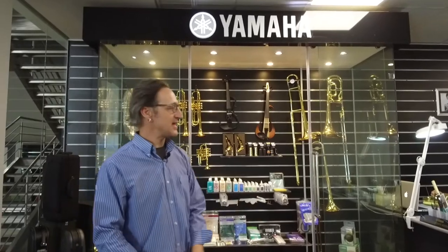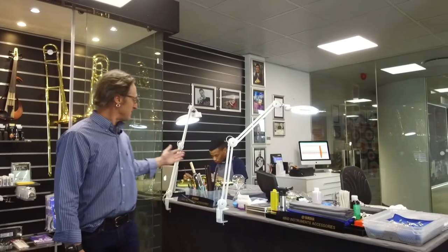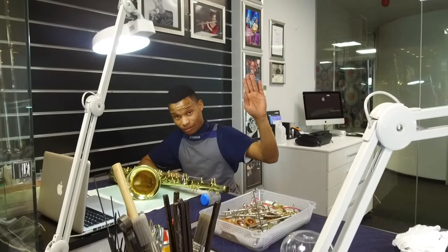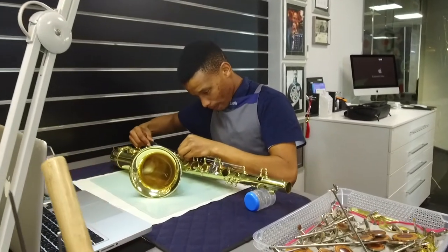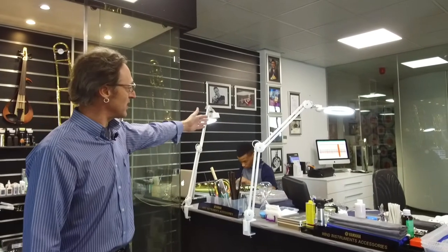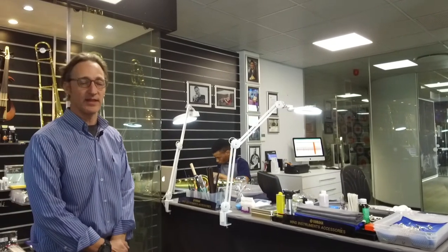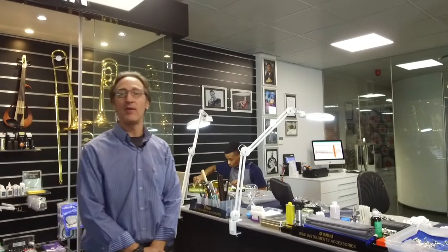While you visit us here, we have two workstations in the service center. One is my station where I will work, and then I'd like to introduce you to Roy, who's my assistant — busy working on a very old Yamaha number 21 tenor saxophone. As you can see at the back, we have our station where track is kept on every instrument that gets serviced and its history. And then just a glimpse against the wall of the Yamaha artists — people in South Africa who with great pride play on Yamaha instruments.